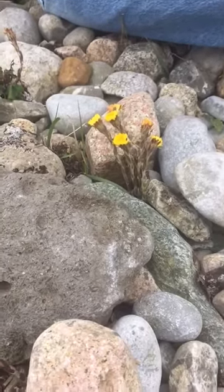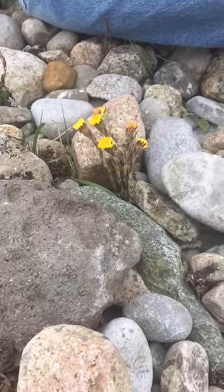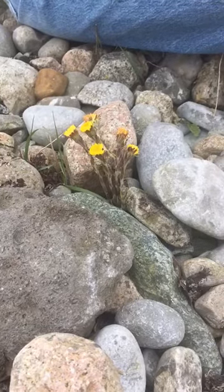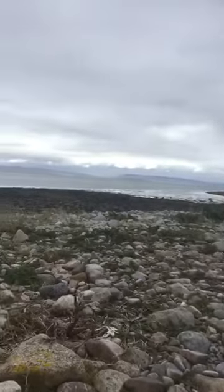Hello everybody. This is the middle of March and we're still in 5k lockdown, and we're out over the sea, over the bay — Galway Bay.